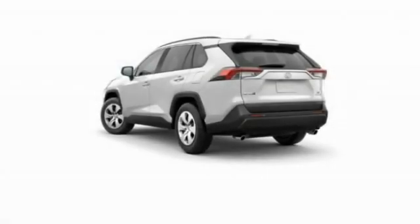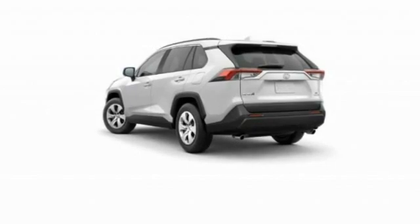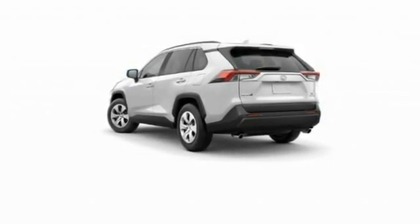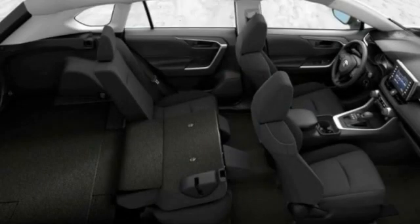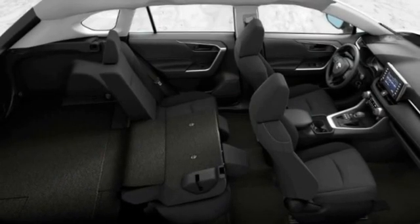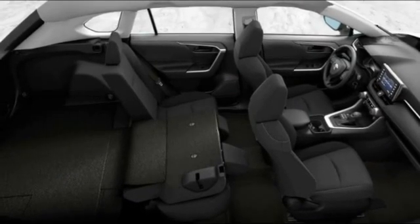Here are some of this vehicle's great options: tire pressure monitor, all-wheel drive, rear spoiler, brake assist, traction control, stability control, daytime running lights, engine immobilizer, front all-season tires, and rear all-season tires.